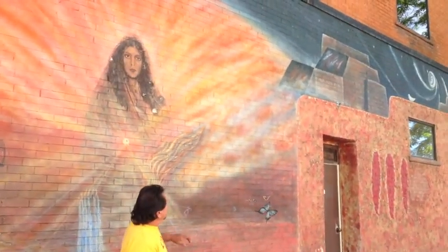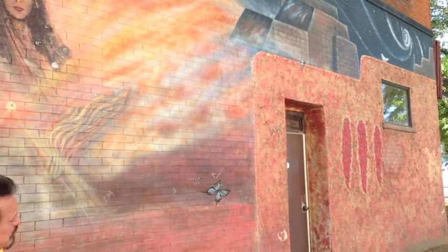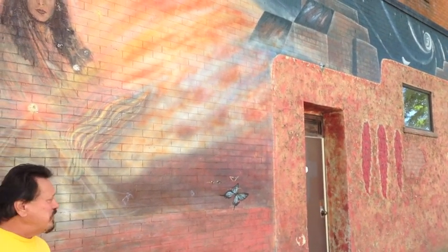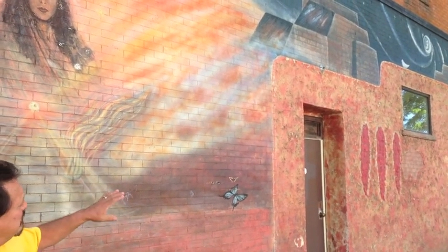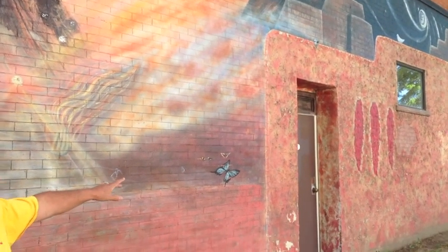Over on the left over here, when I first saw the building, I said, oh, there's a window there and a door — how am I going to work it in? So I cleaned it as far as the mural. So it's like an adobe building. We stuck it with straw.